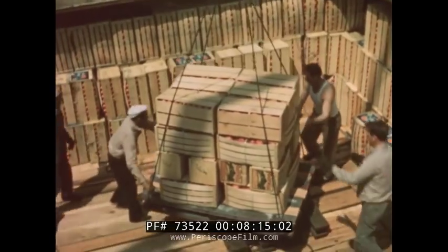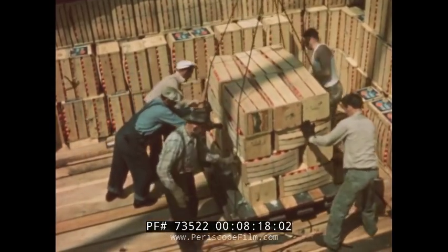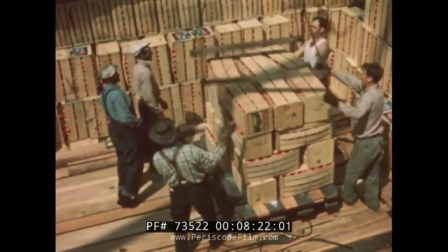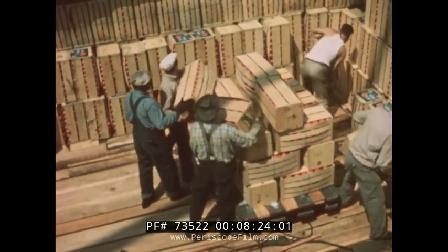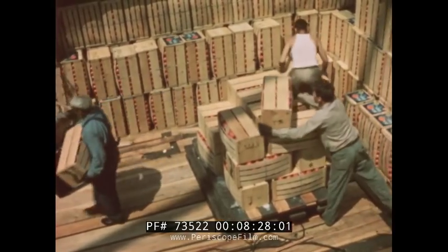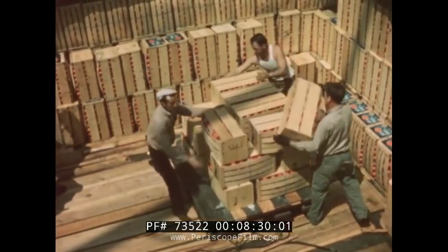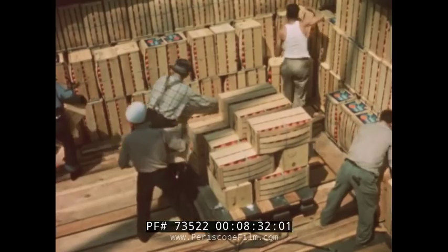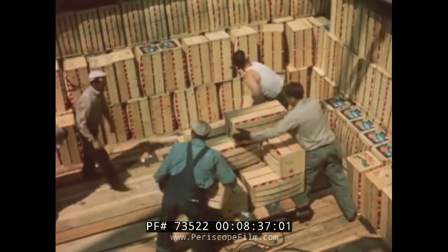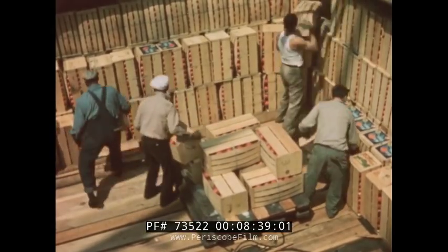It takes great skill and practice to move the cargo so smoothly. The men who load and unload ships are called longshoremen. These boxes contain oranges, and they are being shipped to Norway and Sweden. Every ship has a cargo loading plan. Cargo to be taken off first is loaded last. Perishable cargo is put into refrigerated holds.